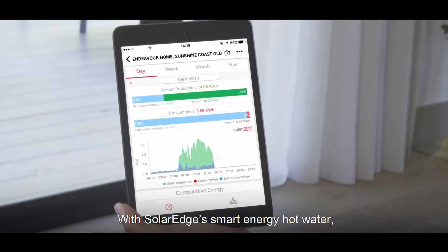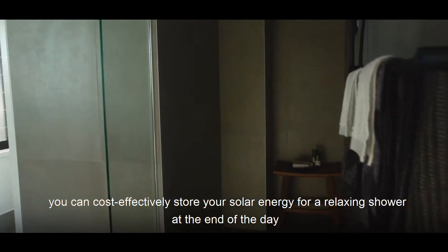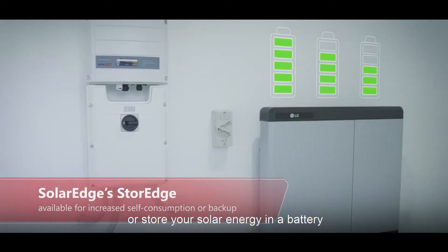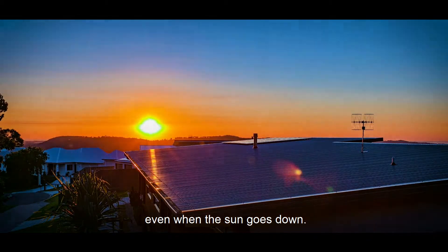With SolarEdge's smart energy hot water, you can cost effectively store your solar energy for a relaxing shower at the end of the day. Or, store your solar energy in a battery so you can still power your smart home with the sun, even when the sun goes down.